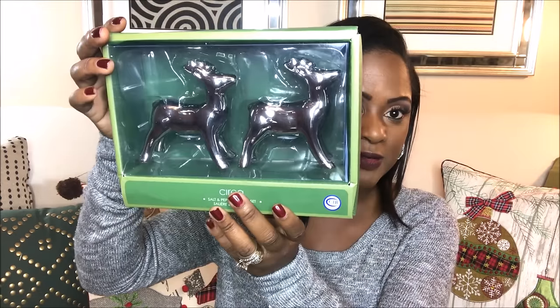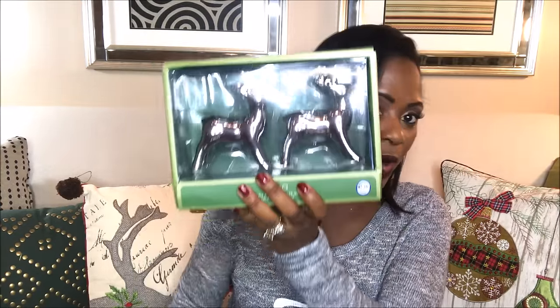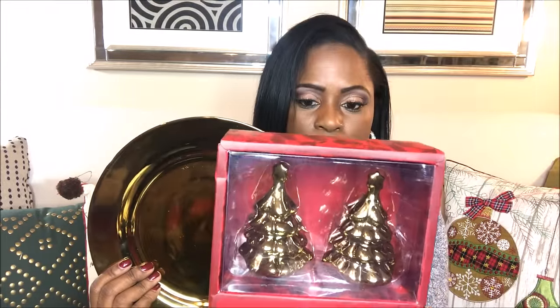I went into Pier 1 and they had reindeer salt and pepper shakers, but they were $19.99 a piece - not the Lux for Less way! So I went and found these gorgeous ones at Home Goods for only $4.99, and they match beautifully with the silver plate. I can carry these throughout the holidays. I also could not leave my gold plates without a salt and pepper shaker, so I got these little Christmas tree ones at Home Goods as well, also $4.99. All paired together, they are amazing.